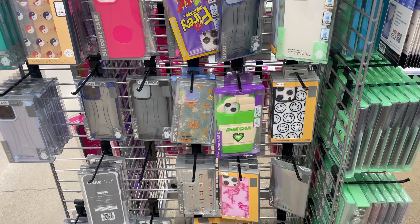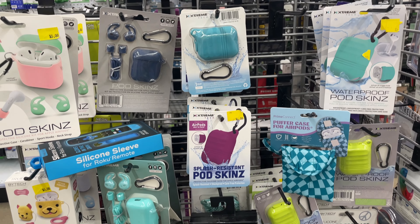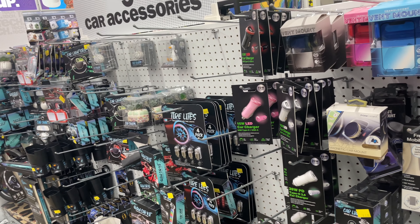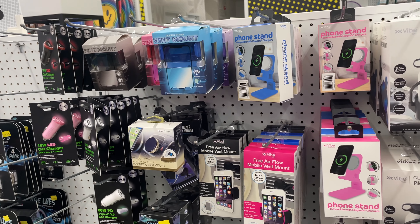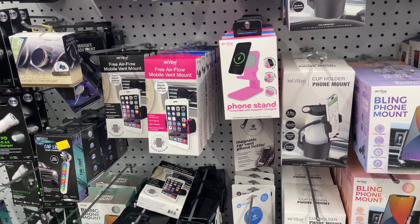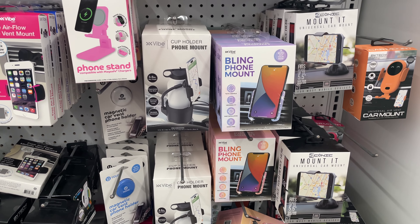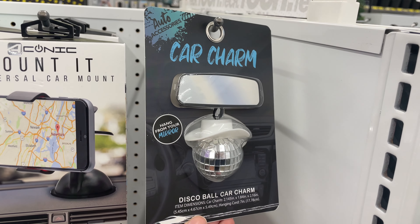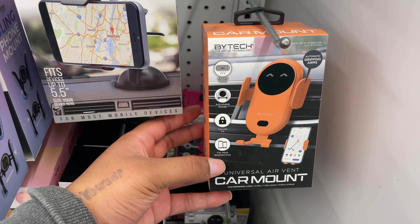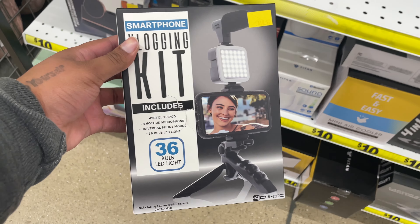Moving on to tech, 5 Below has a lot of things that we use on a day to day basis, like charging banks, car chargers, AirPods cases, phone cases. I currently have a screen protector from 5 Below on my phone and it works really well. Since our phones are so implemented into our day to day, it is important to have these items and they will be used. I promise you the person you give this to is going to use it. These would be really good stocking stuffers or can be put in a gift bag.